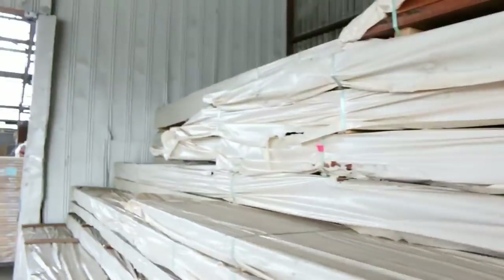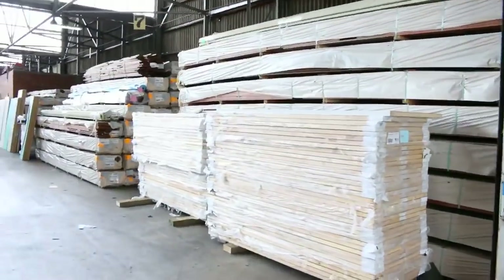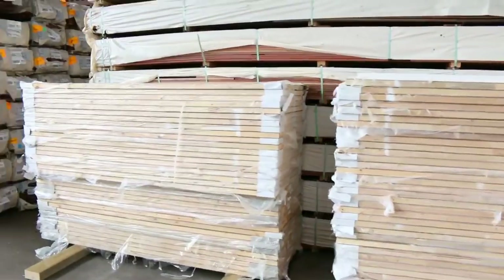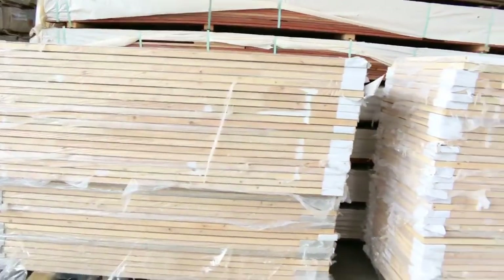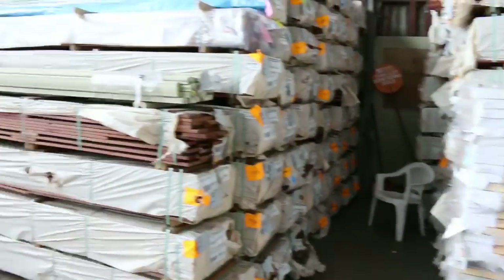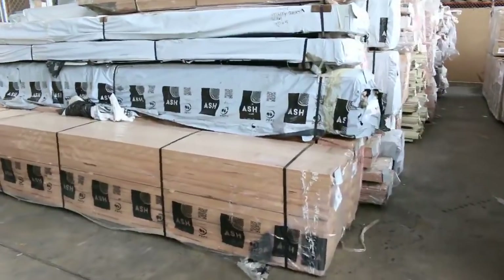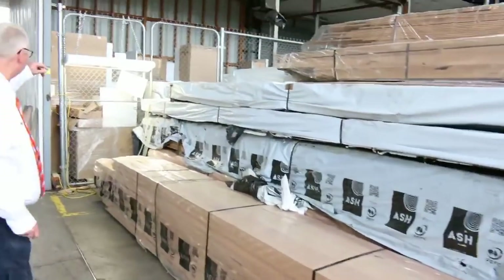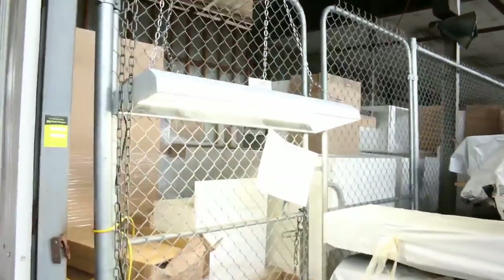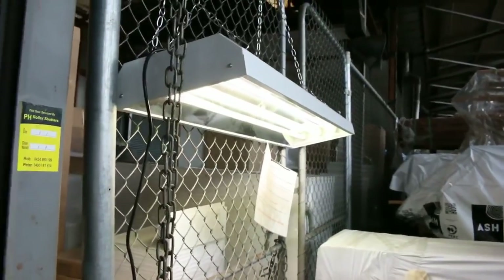Inside the shed there's some fantastic stock. A couple of massive pallets of doors have just come in, so they'll be going up tomorrow — some solid 2340 by 920s and some 820s as well. Swinging over here, we've got four pallets of lights that have just come in. I've set one up so you can have a look — absolutely sensational, really bright lights. They come brand new in the box with three globes included.